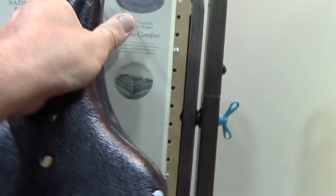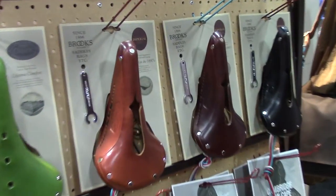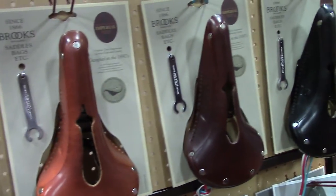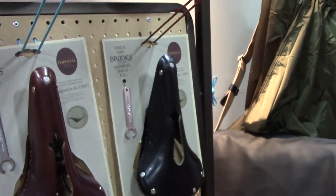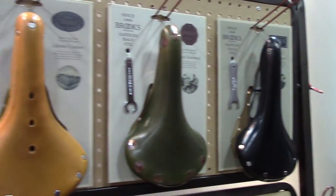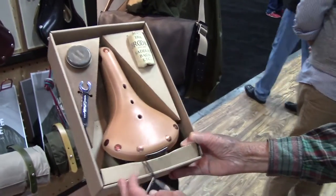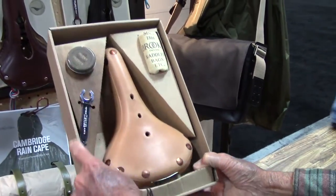Here we go. And they got — looks like they got the Holy Saddles as well. Nice, right? It is nice. Here's a little kit for you. What a great gift item for somebody that's into cycling.